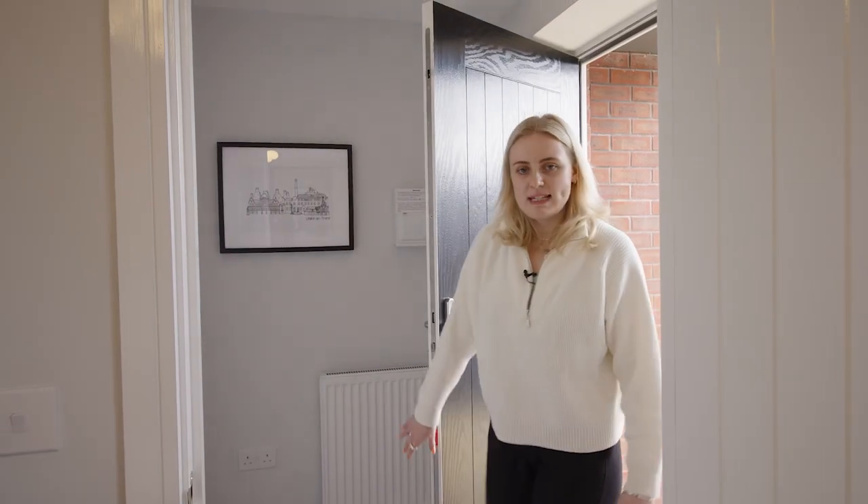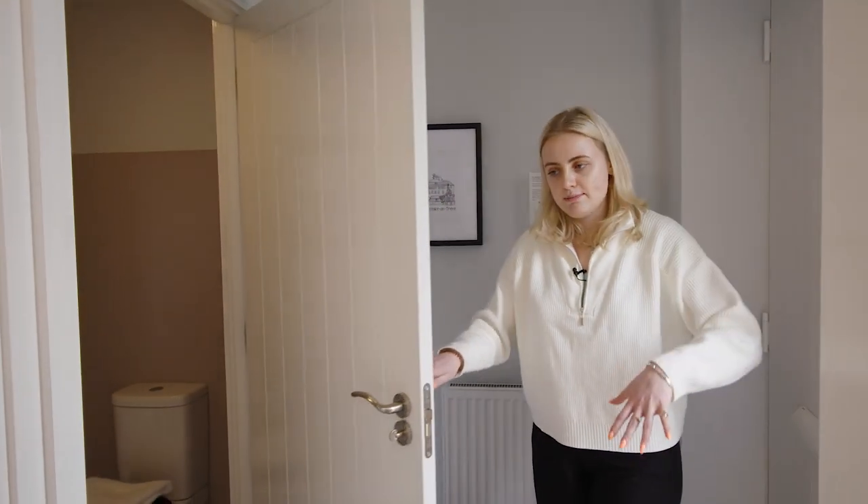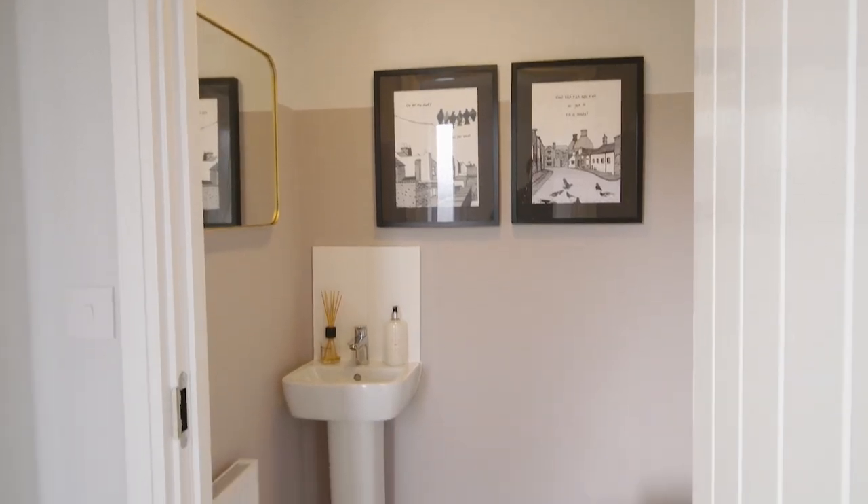The first feature to the property is the downstairs WC. I think this is a really great way to showcase how our homes are built with modern living in mind. It's handy and great for guests and visitors to use, and stops anyone going up and down the stairs.